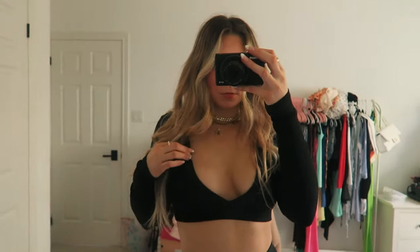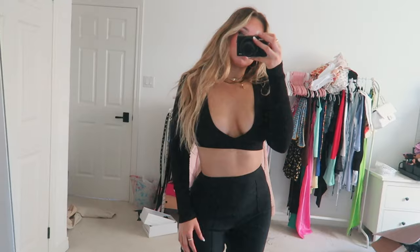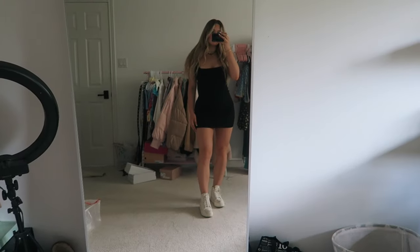I got this basic black long-sleeve top — it's inside out right now, but it's just a basic black long-sleeve top, which is great because you can pair it with literally anything: leather pants, whatever. It's a great going out and versatile top, and it's super thick material. So I got this top and I love it.